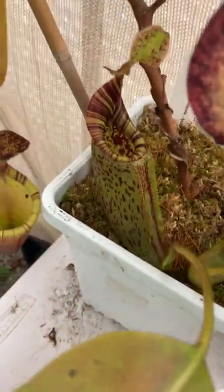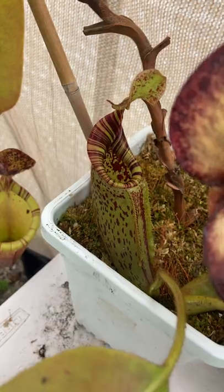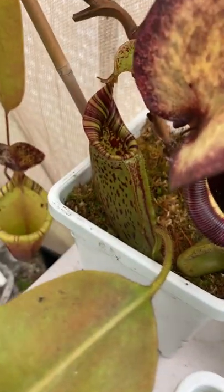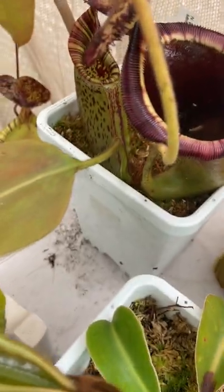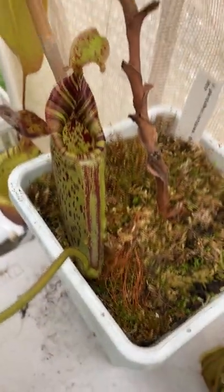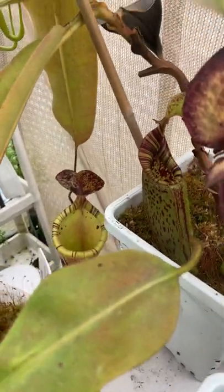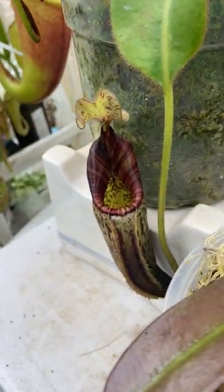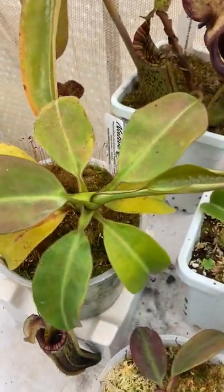Here's Burbidgeae Veitchii Mollis, Wistuba Hybrid. Big fan of Wistuba hybrids — he does a great job breeding. That's a really good looking new pitcher — looks almost like pure Mollis, honestly. That's what I like so much about this seed grown individual, it really takes on Mollis. I had trouble growing Mollis, so to have this is nice. It's a pretty big plant — about 11 inches.